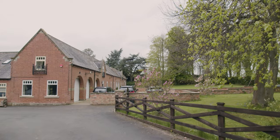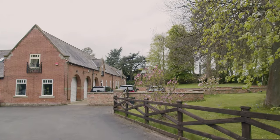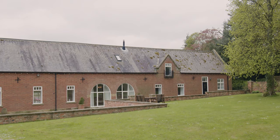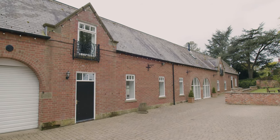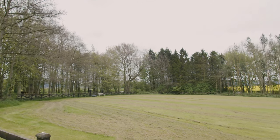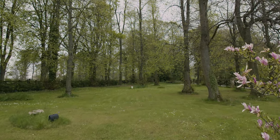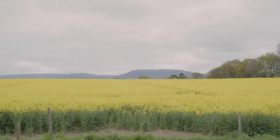Externally the property is approached by a sweeping tree-lined driveway with picture-perfect views and horses grazing in surrounding fields. This leads to a large private driveway with parking for up to eight cars and a triple garage with electric doors. The plot extends to approximately two acres and includes two lawned gardens at the front, a large field and a private and tranquil woodland with views of the Cleveland Hills and Roseberry Topping, featuring a play area and a Scandinavian log cabin providing a supply of logs for the wood-burning stove.